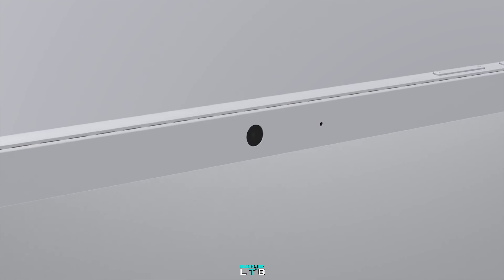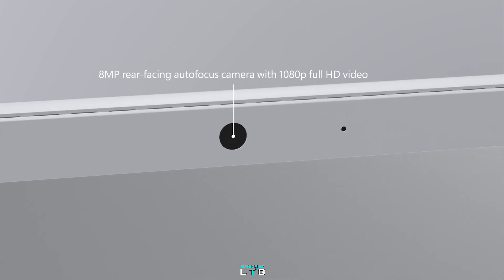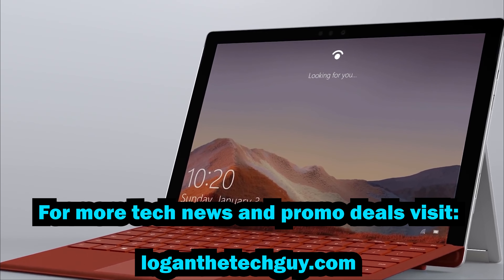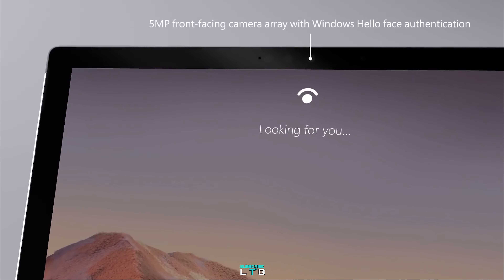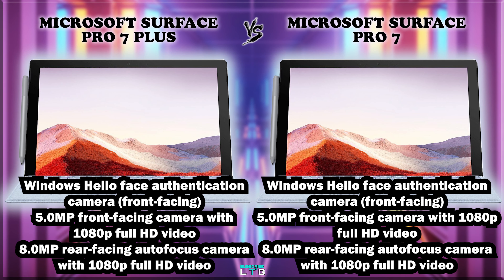For cameras, the Surface Pro 7 Plus features a 5MP front-facing camera with 1080p full HD video and an 8MP rear-facing autofocus camera with 1080p full HD video, along with dual far-field studio mics. It also includes a Windows Hello face authentication camera, and 1.8W stereo speakers with Dolby Atmos. The Surface Pro 7 comes with exactly the same camera layout and specifications.